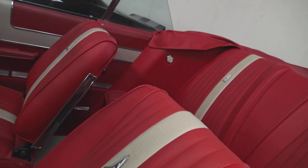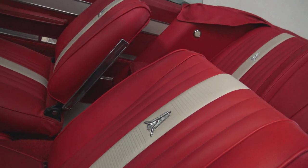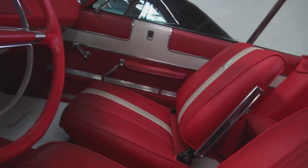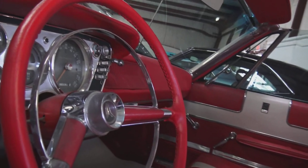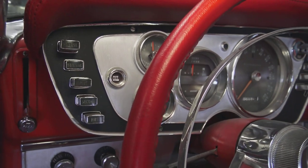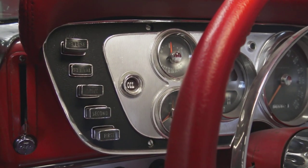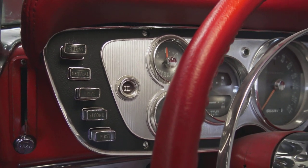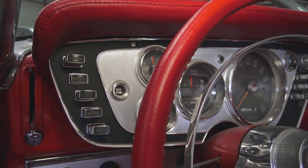361 push-button automatic. I just love the upholstery in it — driver quality, built to enjoy. It's a driver-quality undercarriage; it's all original. The grille work on this car is just a work of art. Push-button automatic — if you look closely, it's just elaborate and neat looking.